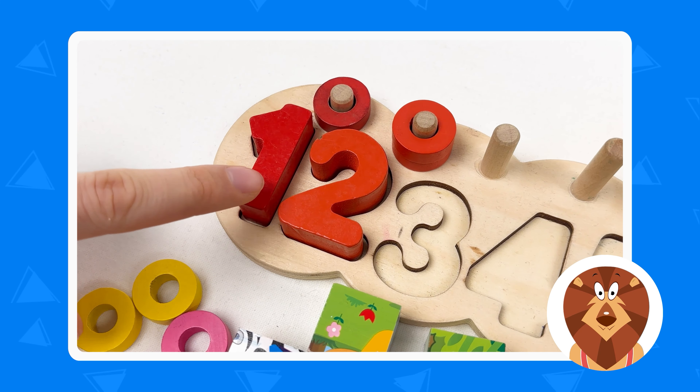Number one is red color, and the wheel is also red color. Great. Let's continue with number two. We need to find it. Can you see the number two? Yes, here it is. It's number two and it's also red color. Let's place it on our board like this, and then let's try to find two red wheels. Here they are. Let's take them and put one and two. So we have number two and it is red color.